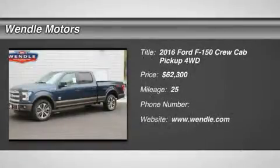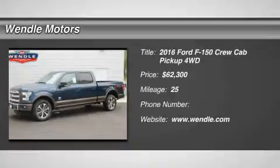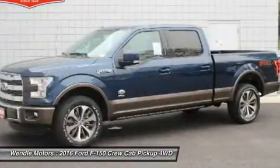Priced to sell $2,000 below MSRP. Backup camera, navigation, Bluetooth, cooled front seats, heated front seats, keyless start, premium sound system.